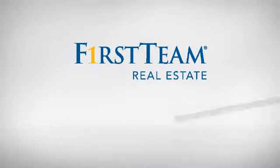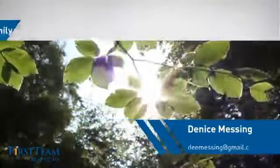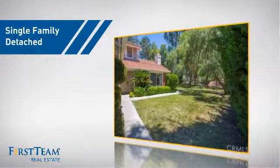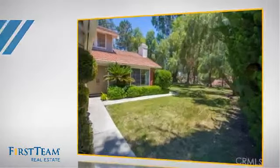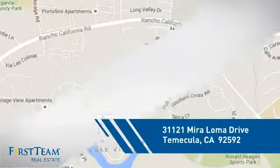At First Team Real Estate, you'll find just the right home for you. This detached home is a great choice for families who want the privacy of their very own lot, and it's located in this area.